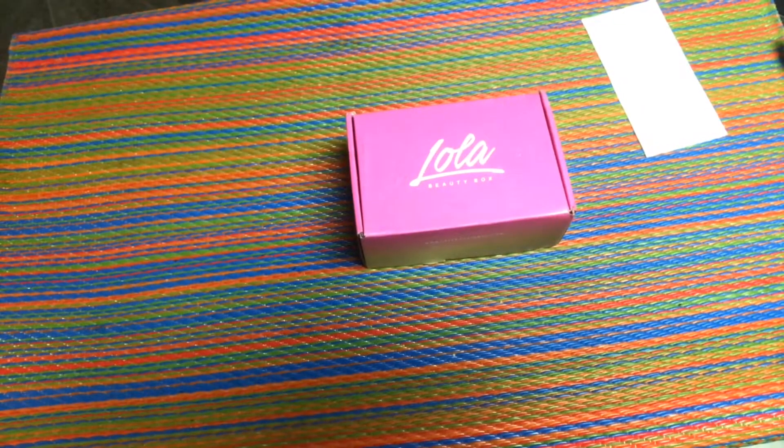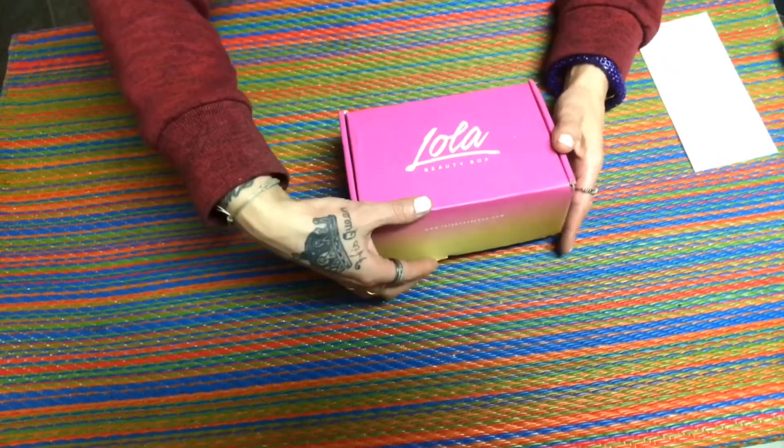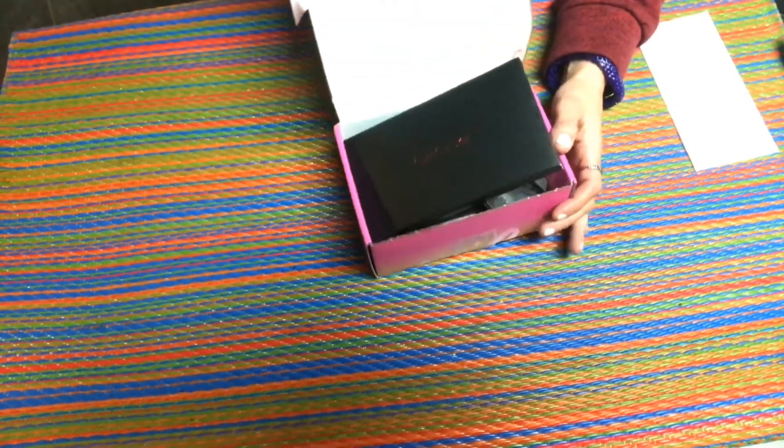Hi guys, welcome back to my channel. I am here with my Lola Beauty Box and I love the Lola company just as much as I love BoxyCharm, so let's get into it because I know I'm gonna be doing swatches and all of that stuff. This is for the month of November — Lola is $21 a month.